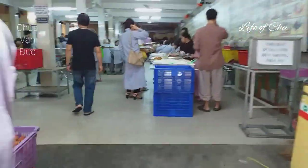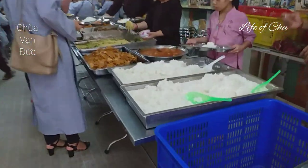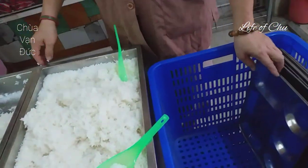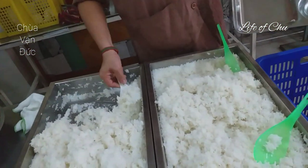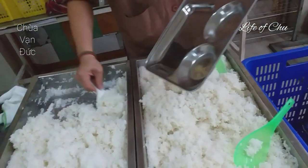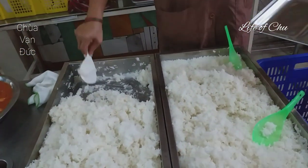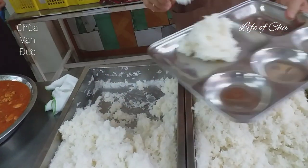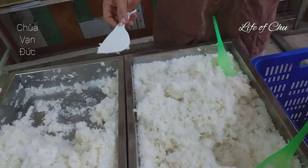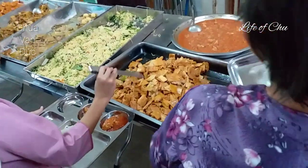Liền kề với khu vực nấu bếp là khu vực nhà ăn. Các bạn thấy hôm nay chùa có cho dùng chay miễn phí dành cho Phật tử. Các bạn nhìn thấy cơm và thức ăn đã được bày trên những khay lớn. Ở đây có những khay cá nhân, các bạn muốn ăn bao nhiêu thì các bạn lấy bấy nhiêu. Khi đến đây các bạn có thể dùng bữa tại đây, ăn loại thức ăn nào, ăn bao nhiêu thì các bạn tự phục vụ giống như là tiệc buffet vậy đó.